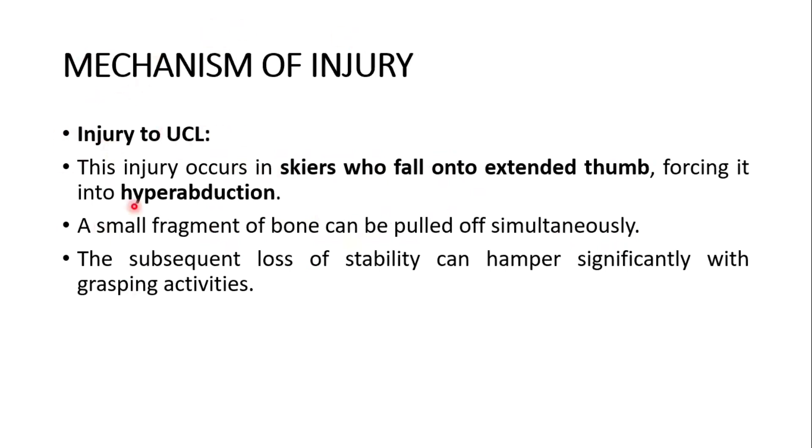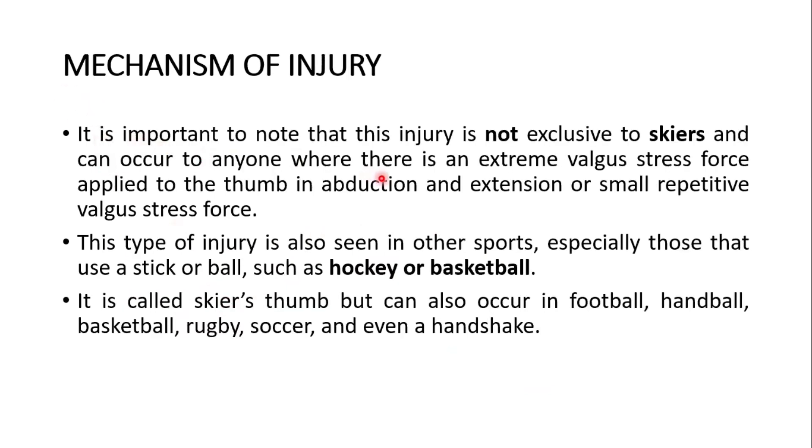What is the mechanism of injury? Injury to the ulnar collateral ligament occurs in skiers who fall onto an extended thumb, forcing it into hyperabduction. A small fragment of bone can be pulled off simultaneously. The subsequent loss of stability can hamper significantly with grasping activities or the pinch. It is important to note that this injury is not exclusive to skiers and can occur to anyone when there is an extreme valgus stress force applied to the thumb in abduction and extension, or small repetitive valgus stress force. This type of injury is also seen in other sports, especially those that use a stick or ball such as hockey or basketball.